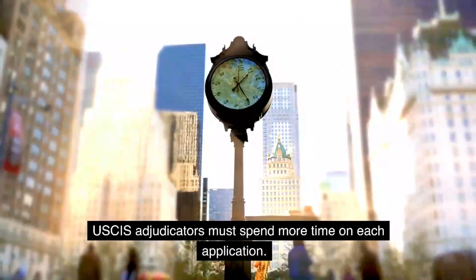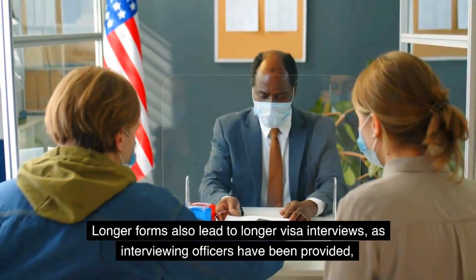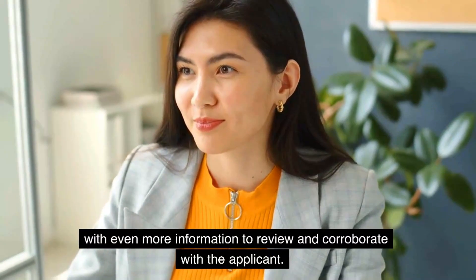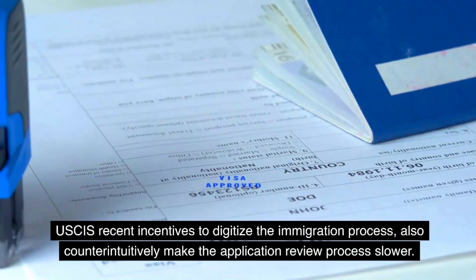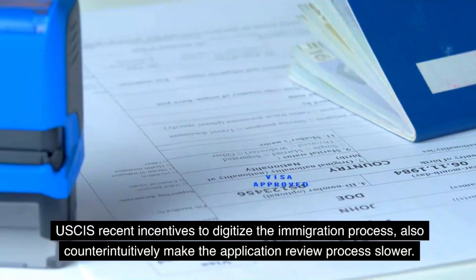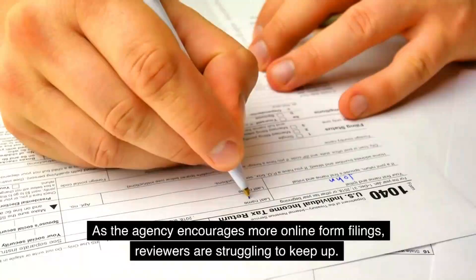USCIS adjudicators must spend more time on each application. Longer forms also lead to longer visa interviews, as interviewing officers have been provided with even more information to review and corroborate with the applicant. USCIS' recent incentives to digitize the immigration process also counterintuitively make the application review process slower, as the agency encourages more online form filings and reviewers are struggling to keep up.